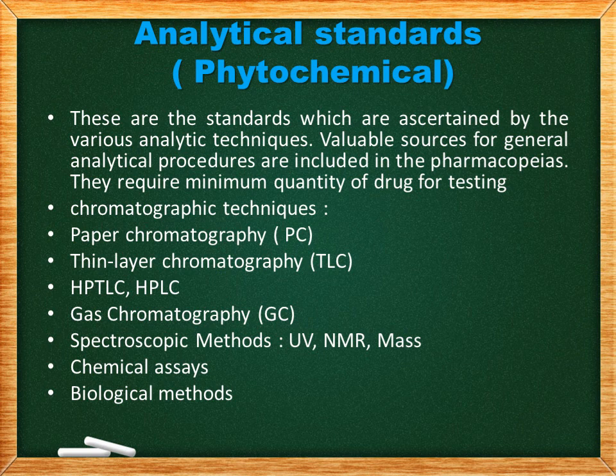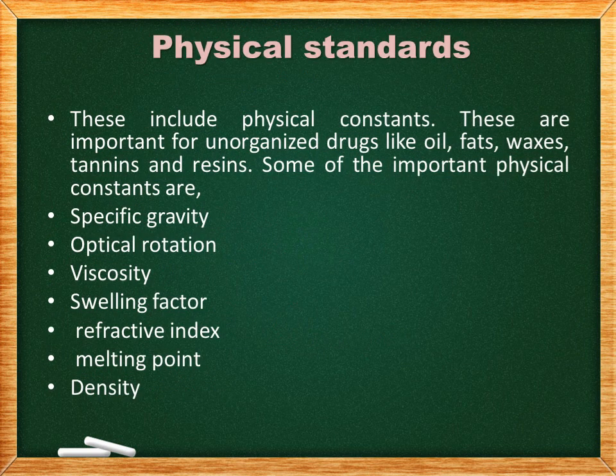Physical standards include physical constants, which are important for unorganized drugs like oils, fats, waxes, tannins, and resins. Some of the important physical constants are: specific gravity, optical rotation, viscosity, swelling factor, refractive index, melting point, and density.